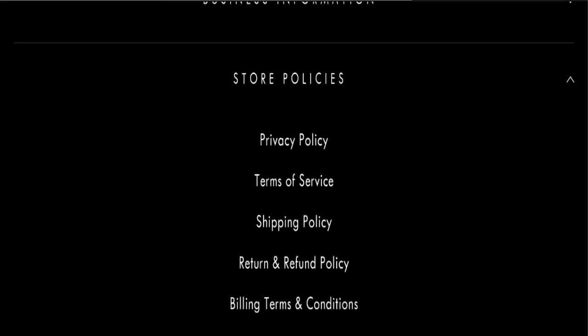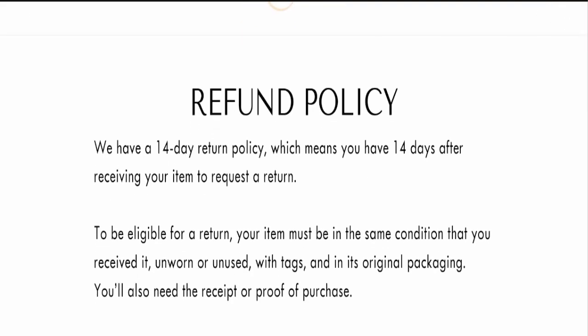Regarding the return and refund policy, you have only 14 days to apply for a return or refund — after 14 days you will not be eligible. For return and refund issues, please check the description area where you will find links to help you save your money.